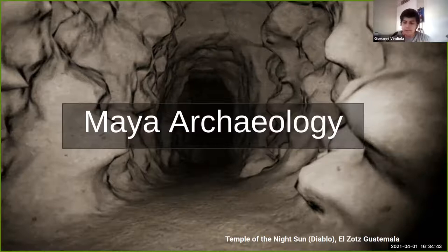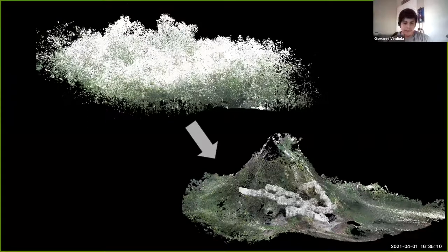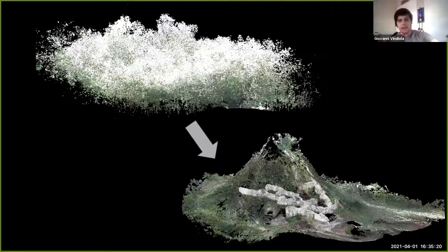A point cloud taken two summers ago includes noisy trees that need to be filtered. Giovanni has looked at manual filtering methods, but believes a combination of machine learning and manual labor could semantically segment these point clouds — separating trees from terrain and other features — presenting a machine learning opportunity in the project.